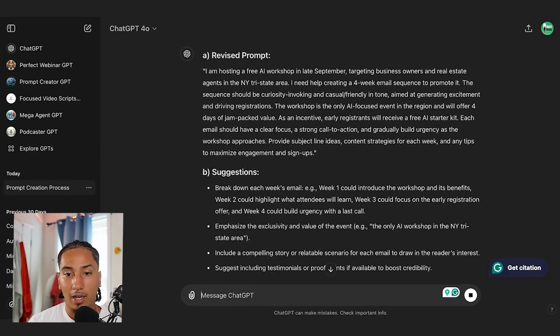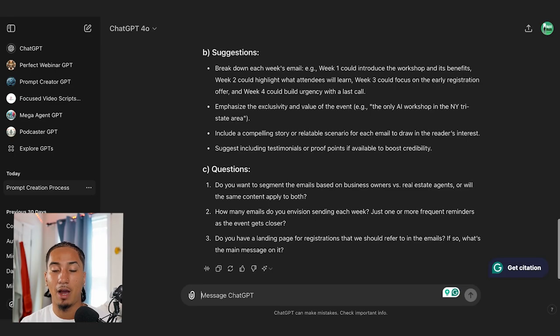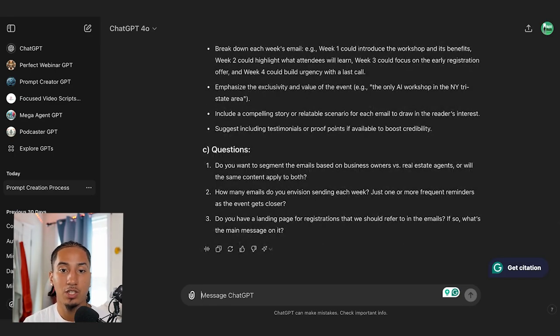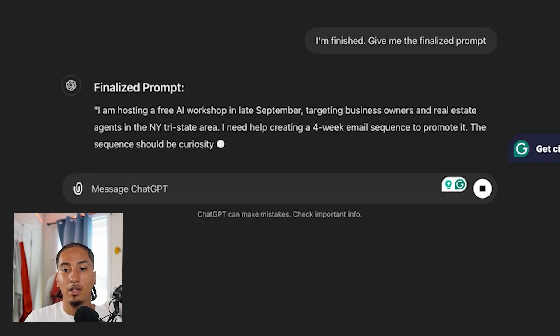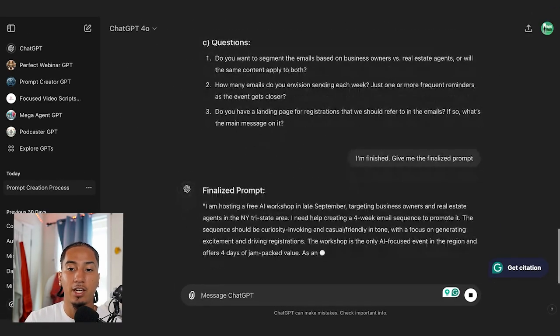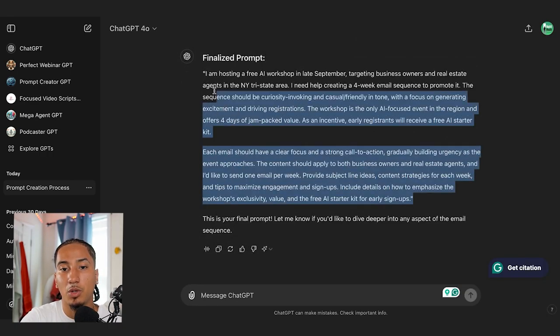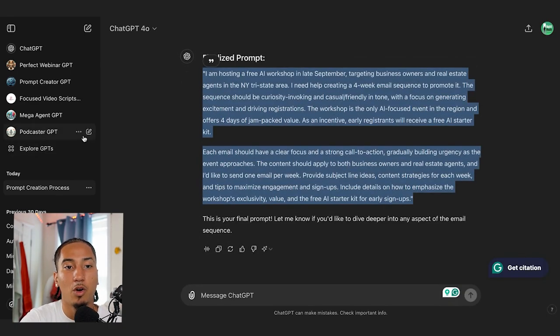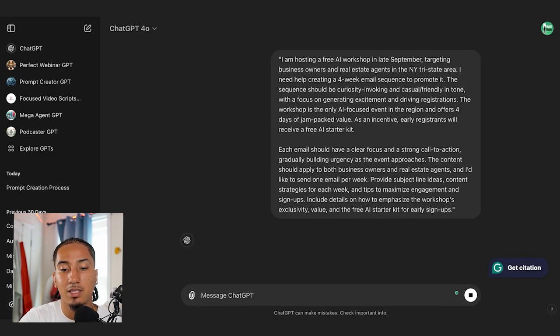Now ChatGPT is going to revise the prompt even further, give me more suggestions, and ask more questions. This process could go on almost indefinitely. For the purposes of this video, I'm just going to say I'm finished. When you're done answering all the questions, you type 'I'm finished, give me the finalized prompt.' From there, ChatGPT takes all the information you gave it and creates one big final prompt. I'm going to copy this, open a brand new chat in ChatGPT, paste it, and hit enter.